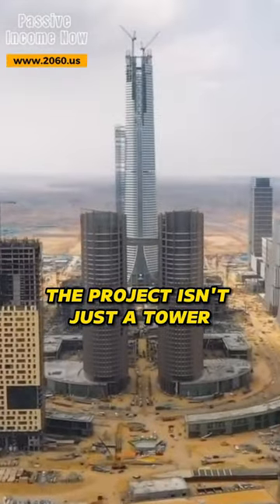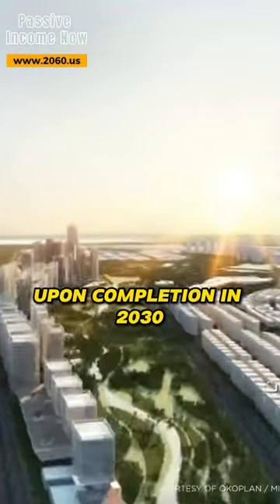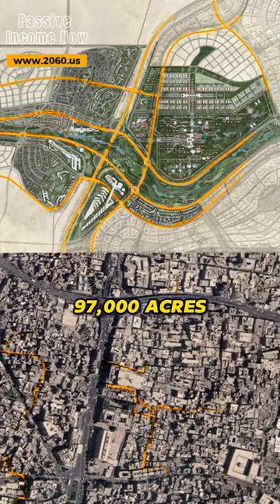The project isn't just a tower. It'll be the center of a $58 billion megacity upon completion in 2030, expanding more than 97,000 acres.